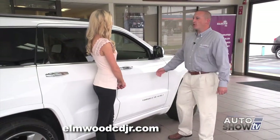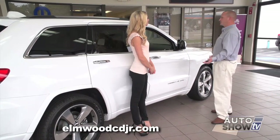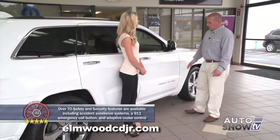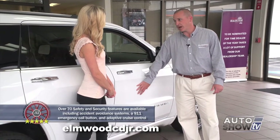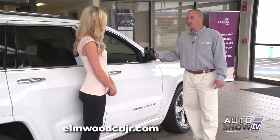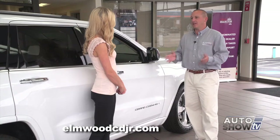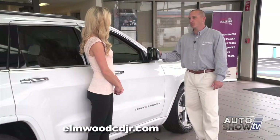The Jeep Grand Cherokee is loaded with safety features — some you can see and some you can't. This vehicle has front and rear crumple zones designed to absorb the energy of an impact. It also has side impact beams inside the doors to help protect from side intrusions. This vehicle also has a lane departure warning system, which will sense if it's leaving the lane, giving you an audible alert while the steering wheel vibrates as well.